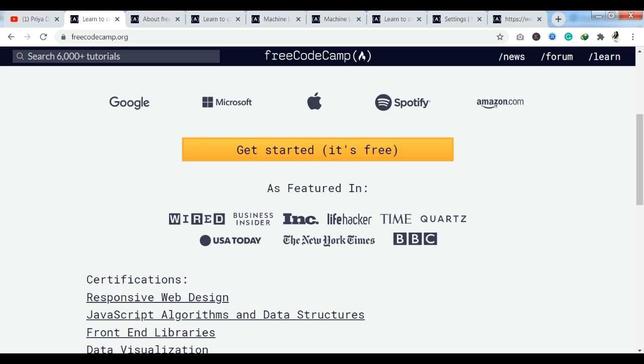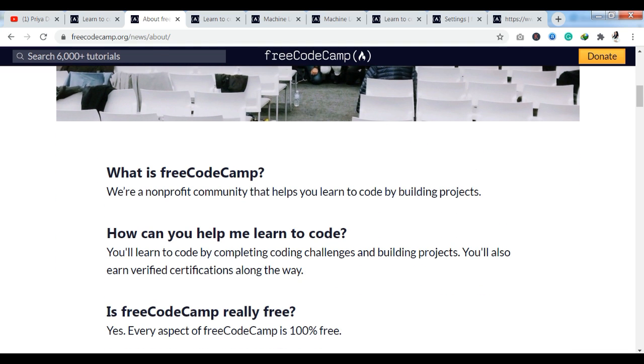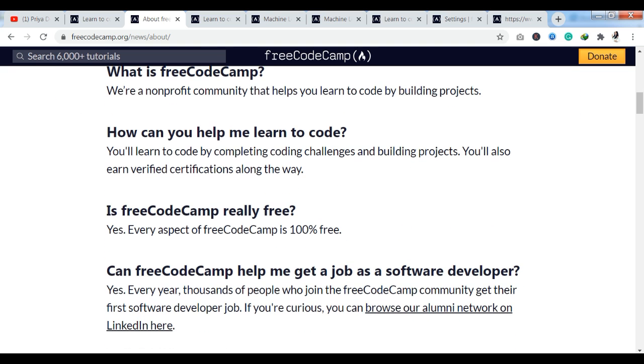All these courses are free of cost. The best thing about freeCodeCamp is that it is an absolutely free platform — you don't need to pay any money. Free courses, free certification, and you can also get jobs at the best companies. freeCodeCamp is a non-profit organization that helps you learn to code by building projects.